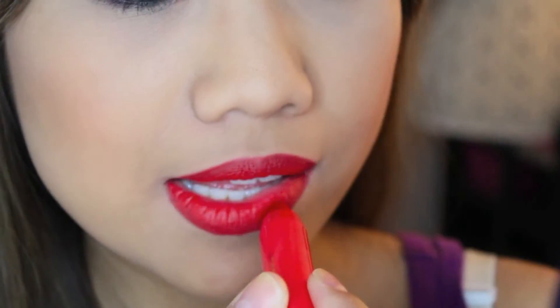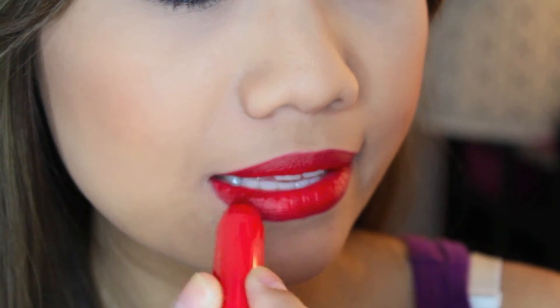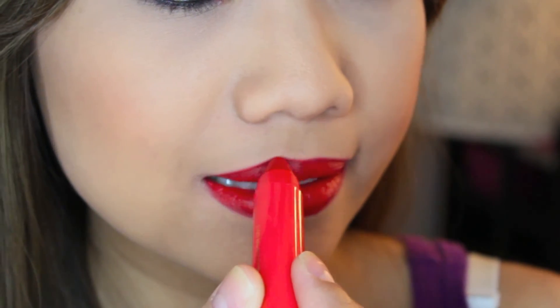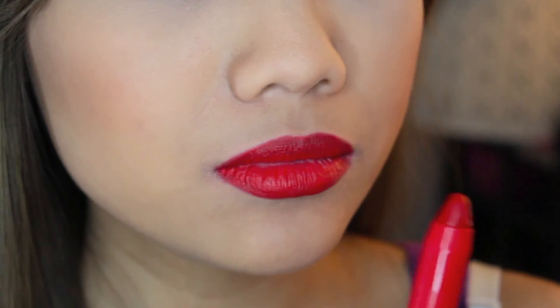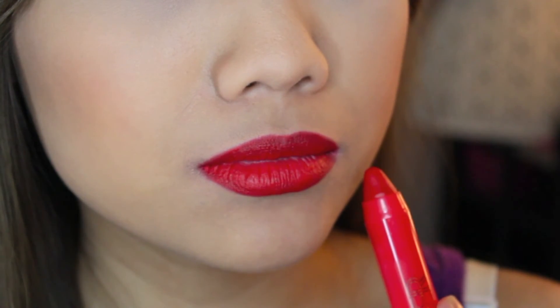I'm also going to reapply the lipstick to see how it looks. Laying it on, it feels really nice still — it doesn't look drying. It's still moisturizing. I really like that.